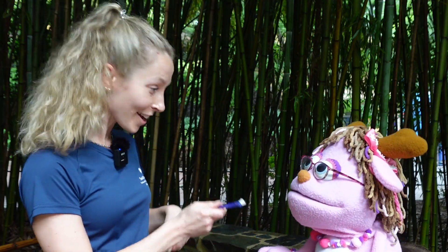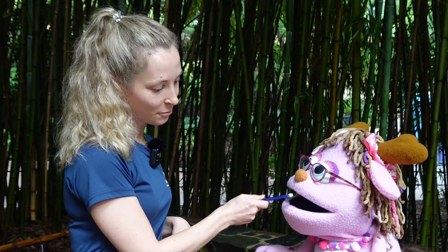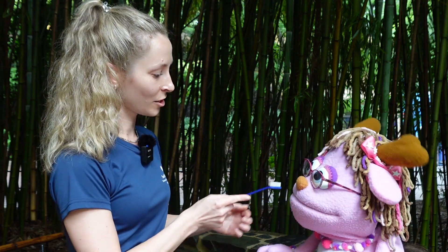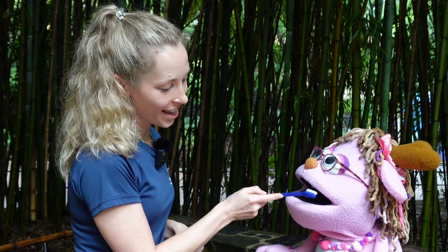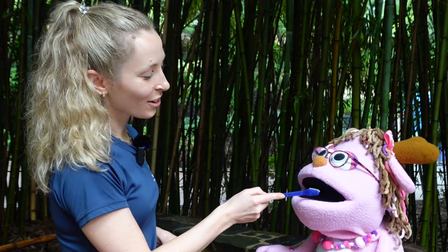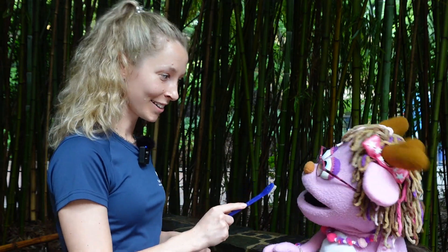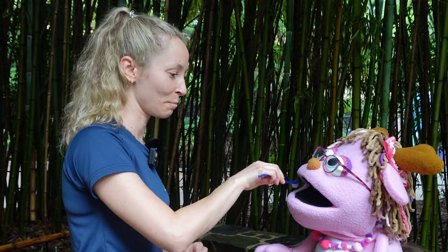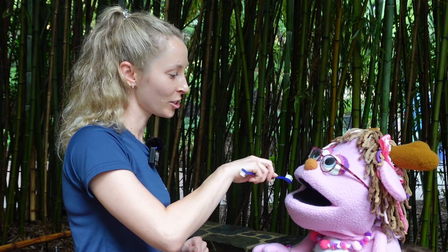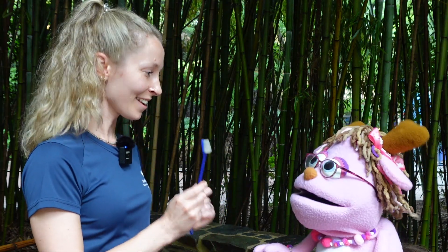We're gonna start with the smaller end first for our front teeth. So we're gonna brush slowly in small circles. Then when you're done here on the front, you can switch to the other side and do the side of the teeth, continuing in small circles. Then we'll do the very back of the mouth — way back at those molars. You want to brush your teeth for about one to two minutes, and then that's all finished!